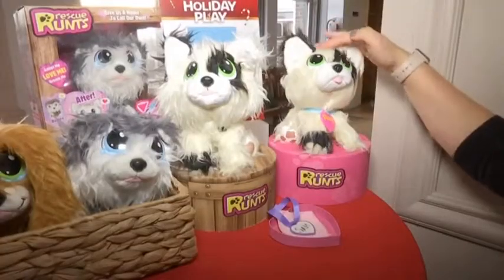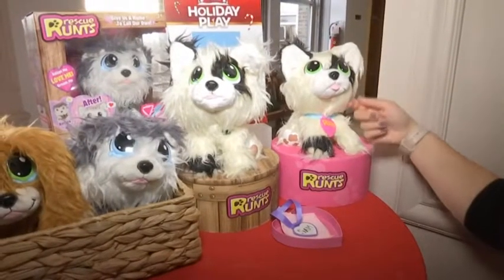Rescue Runs are a really great toy because they teach kids all about the importance of rescuing a pet. You get them scruffy and you have to make them fluffy — pick off their fleas, take off their little bandage, brush them so they look nice and clean, and then you have a great pet that you can call your own.